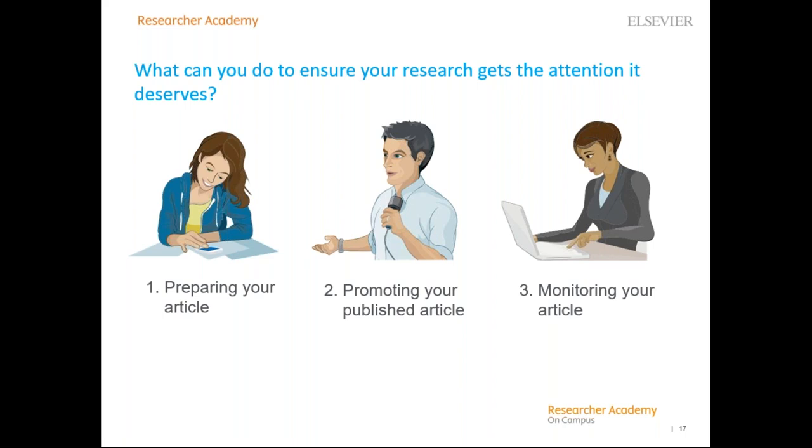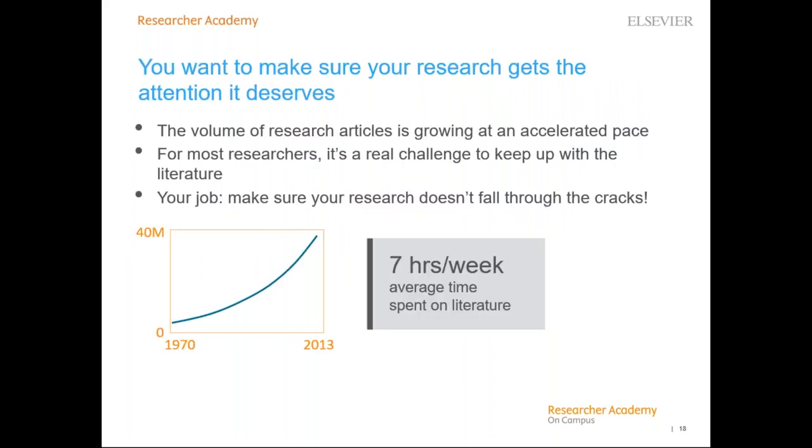What can you do to ensure your research gets the attention it deserves? Promoting your research does not begin after publication — it should be on your mind even while you are doing the research and writing up your paper, and it continues sometime after publication. The number of published papers worldwide is growing at an accelerating pace, and research by Elsevier shows that on average researchers spend seven hours per week searching and reading the literature. Good research can sometimes fall through the cracks, so together it's our job to make sure that doesn't happen to yours.